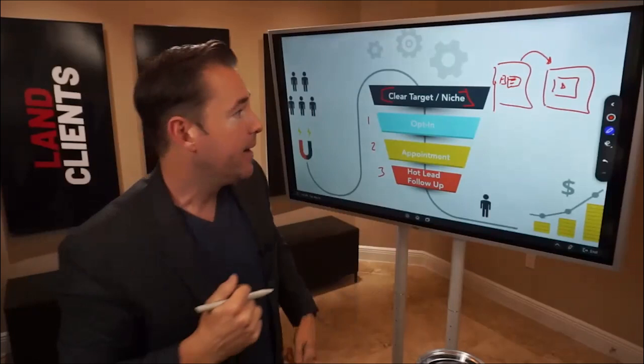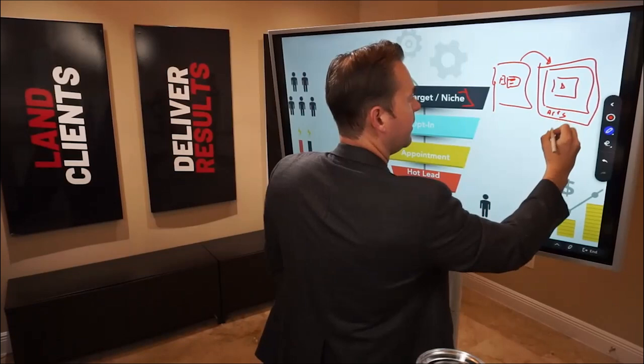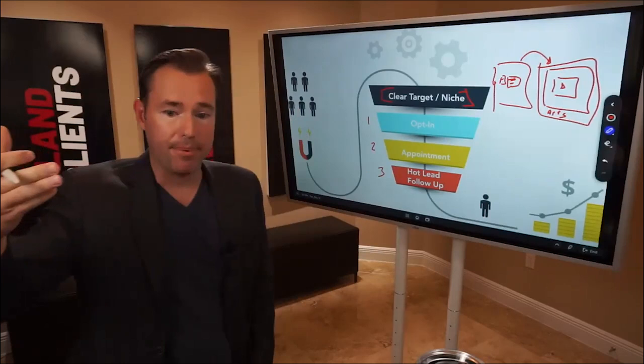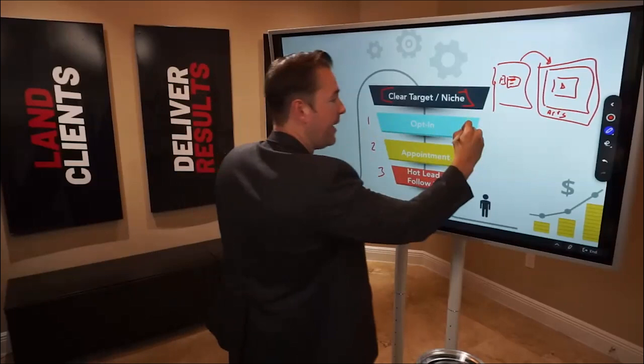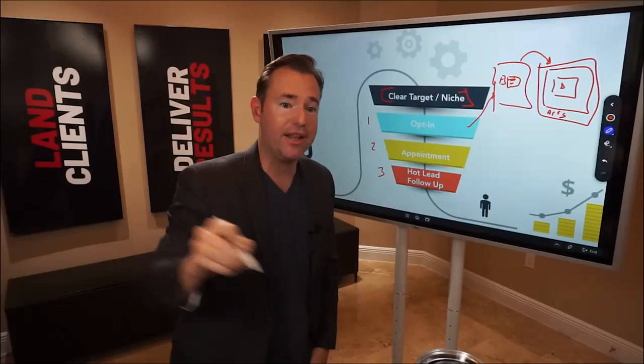This confirmation page right after they request the lead magnet is where most of our appointments come from — not necessarily in the follow-up, even though we want follow-up. It's in that one-two step right there. After they opt in, we don't want to sleep on the confirmation page — that's where we get people to jump straight into our strategy sessions, our calendar, and our demo meetings.